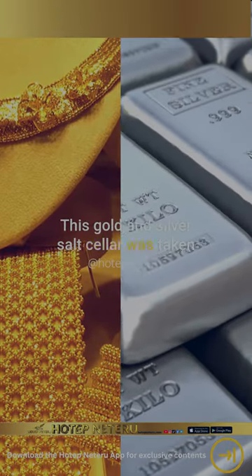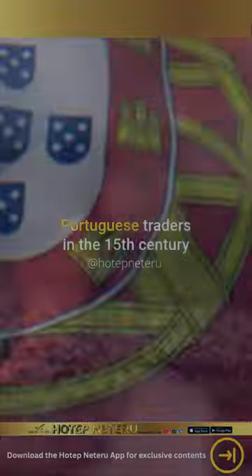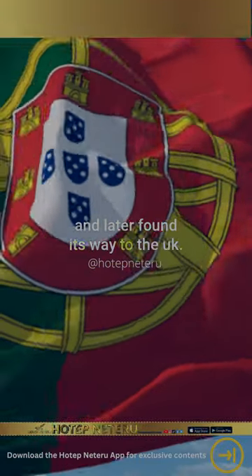This gold and silver salt cellar was taken from the Kingdom of Congo by Portuguese traders in the 15th century and later found its way to the UK.